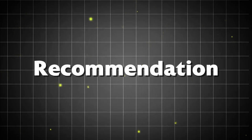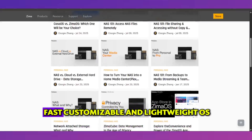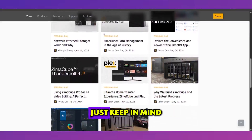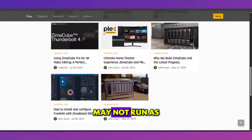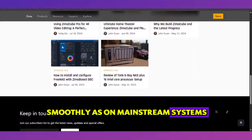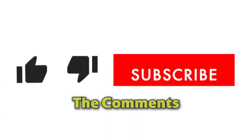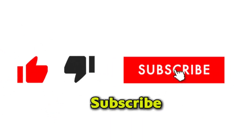Recommendation. So here's my take: if you want a fast, customizable, and lightweight OS, Zima OS is worth trying. Just keep in mind that some apps may not run as smoothly as on mainstream systems. That's it for this Zima OS review — let me know your thoughts in the comments, and don't forget to like and subscribe for more tech reviews.